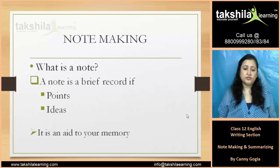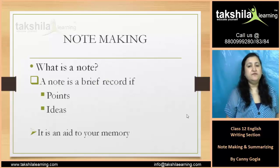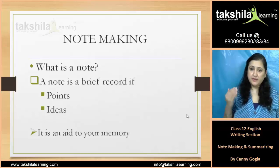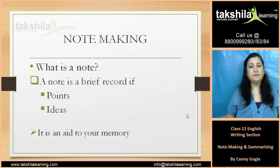So, what is a note? A note is a brief record of points and ideas — a brief record of your main points and ideas.